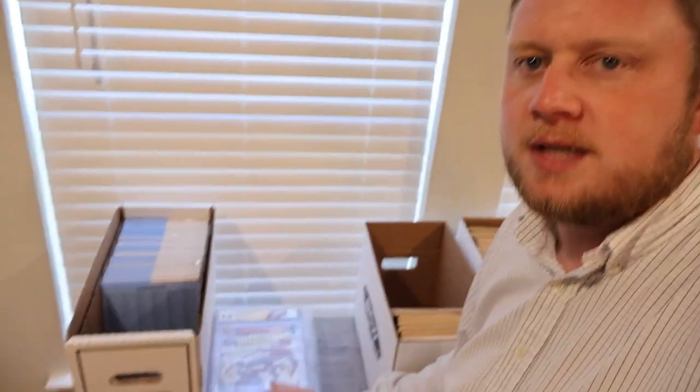Right here this box is a Whatnot show box — this is ready to go. This is actually the show — I want to say last Friday's show, depending on when you watch this video. This show is ready to go, I've got it preloaded, good to roll. Now I'm going to flip this camera and just kind of show you guys some of the other stuff that I have.